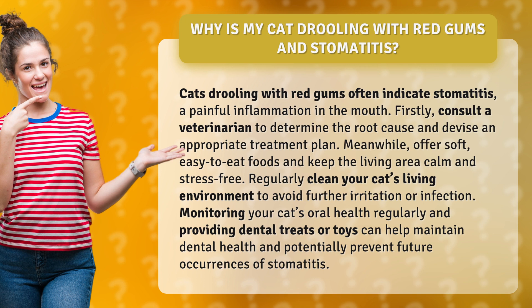Firstly, consult a veterinarian to determine the root cause and devise an appropriate treatment plan. Meanwhile, offer soft, easy-to-eat foods and keep the living area calm and stress-free.